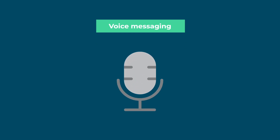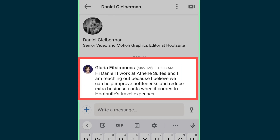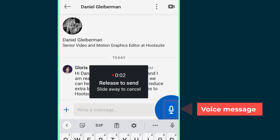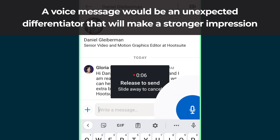You can send voice messages to your connections, which is similar to leaving a voicemail. You could try introducing yourself with a direct message, then follow it up with a voice message to diversify your contact methods. A voice message would be an unexpected differentiator that will make a stronger impression.